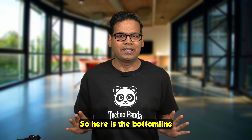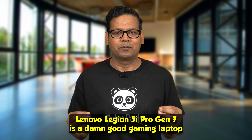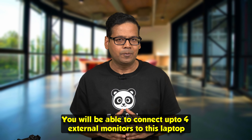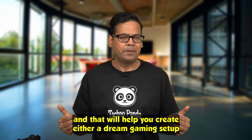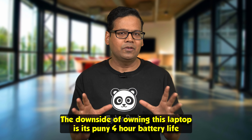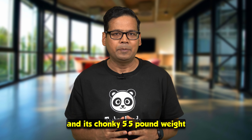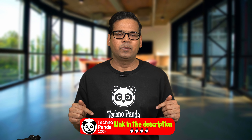So here is the bottom line: the Lenovo Legion 5i Pro Gen 7 is a damn good laptop that also doubles as an excellent content creation machine. You can connect up to 4 external monitors and create a dream gaming setup or ultra-productive workstation. The downsides are its puny 4-hour battery life and its chunky 5.5-pound weight. If you're interested, check out the links in the video description below.